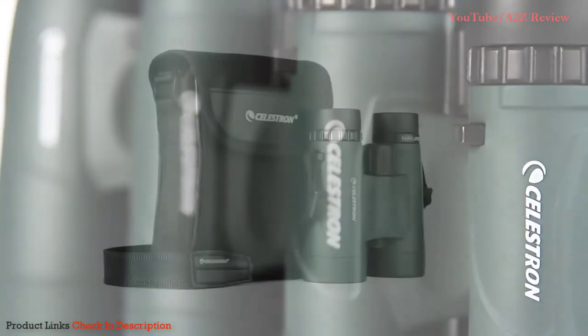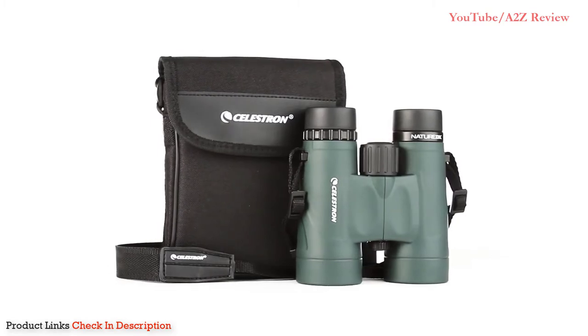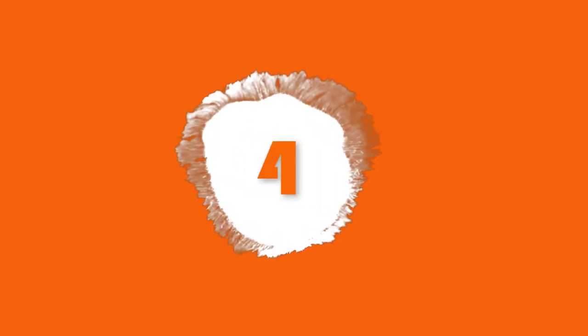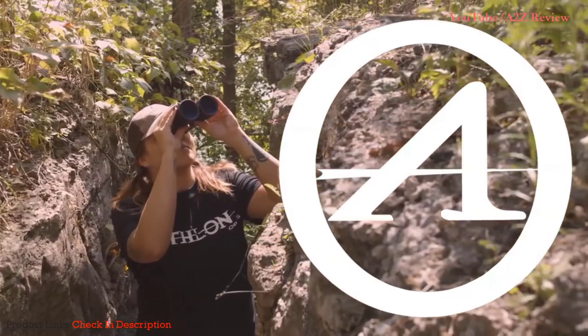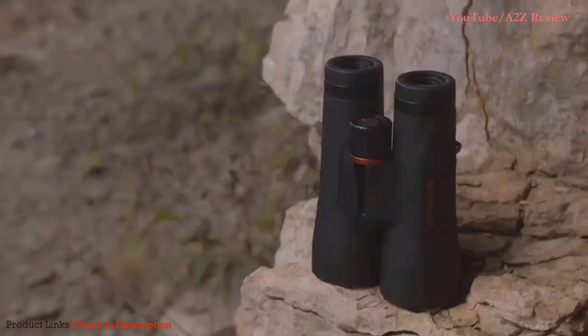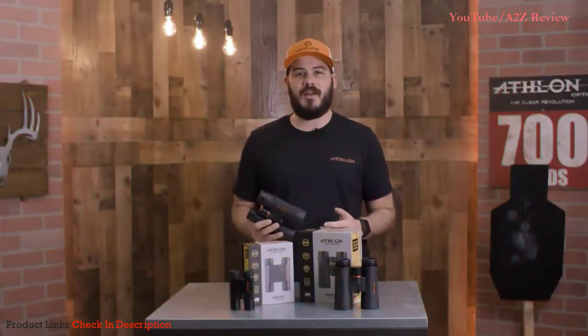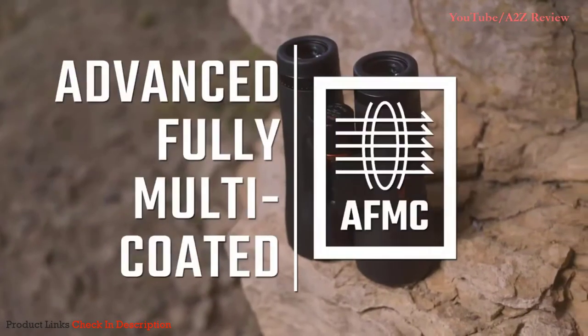Every Nature DX binocular includes a neck strap and carrying case. The Midas G2 line features BAK4 prisms and ultra-high definition glass.